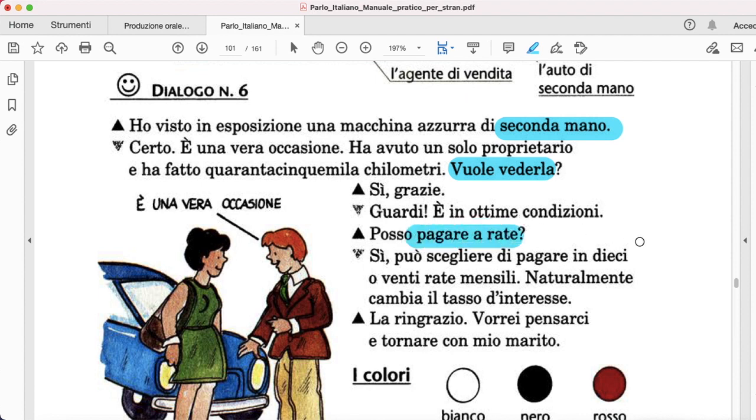Posso pagare a rate? — installments. Sì, può scegliere di pagare in 10 o 20 rate mensili. Naturalmente, cambia il tasso di interesse. La ringrazio. Vorrei tornarci con mio marito.